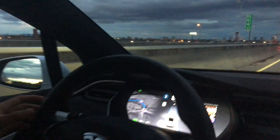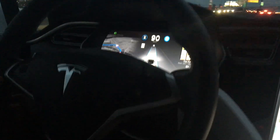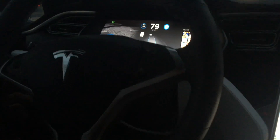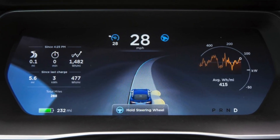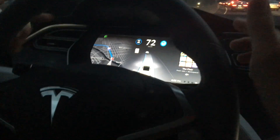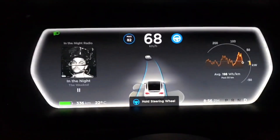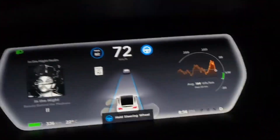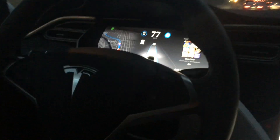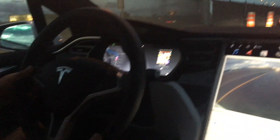If you're using autopilot for a long time, it'll start sending warnings. First a message saying please put your hands on the wheel. If you don't, the screen border will start to flash white. If that doesn't work, it'll start beeping at you. If you still don't put your hands on the wheel, autopilot will turn off, and you won't be able to use it for the rest of the drive.